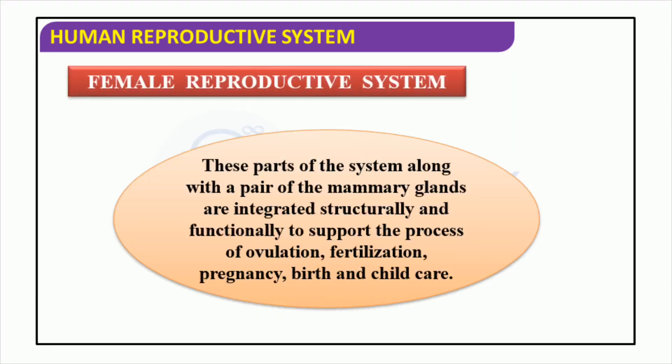The female reproductive system is comprised of numerous parts that collaborate to support procreation, starting from ovulation and finishing with child care. These main components are the uterus, ovaries, fallopian tubes, cervix, and vagina, in addition to mammary glands. All of these parts are intricately connected in terms of structure and functionality, enabling the necessary environment for a successful pregnancy.